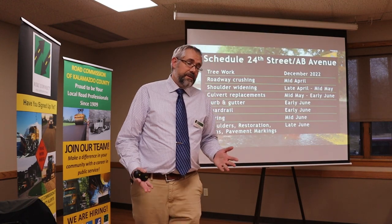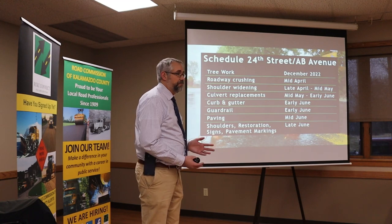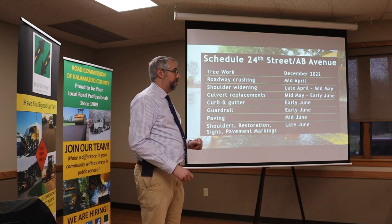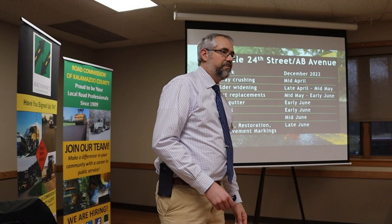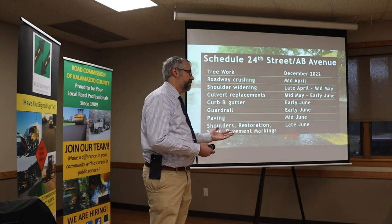The schedule is very similar to 12th Street — same type of work, same contractor, and we plan to get both done by July. We did already do tree work, though there might be one tree left. We'll roll out in April and start crushing the road, then build it back. Shoulder widening in April and May, culvert replacements in May and June, curb and gutter in June, paving in June, guardrail in June. Then final restoration, seeding, paint, and signs.